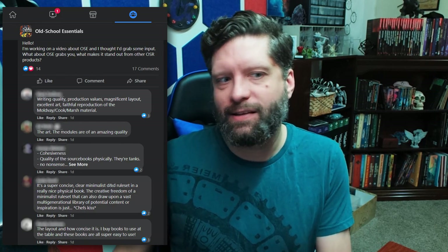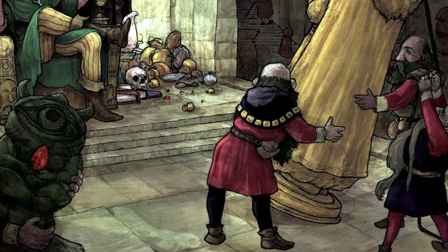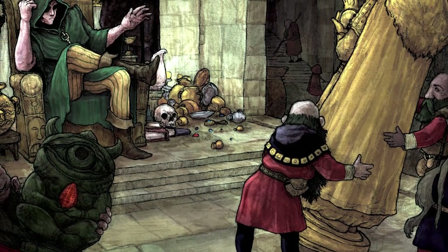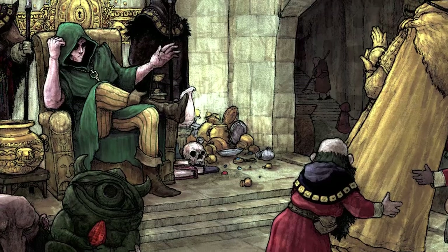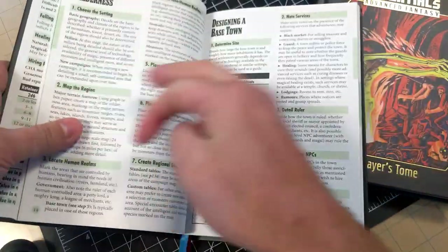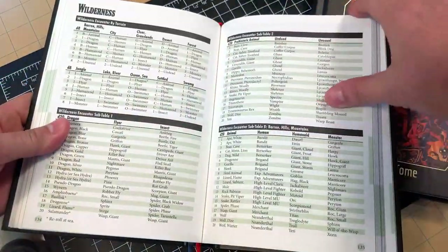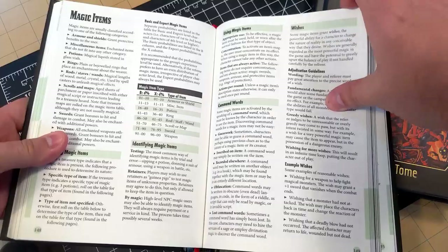So I went to the Old School Essentials Facebook group and put in a question: I'm making a video about OSR — why does this grab you, why does it stand out? Some of the people were saying the art, which is really fun — it's very retro and fun. The modules are great. The quality of the books in general is really fun. They have really great layout and the information is accessible.